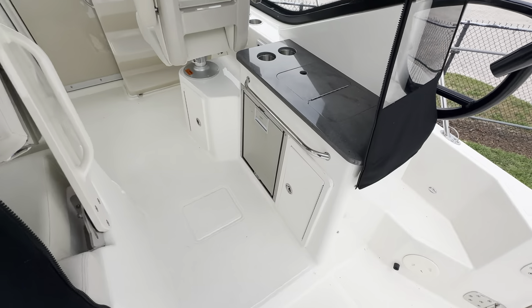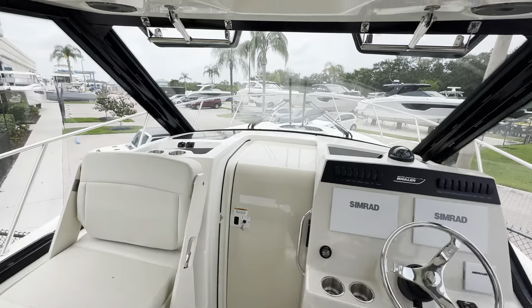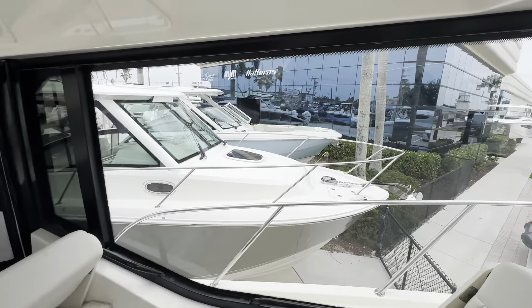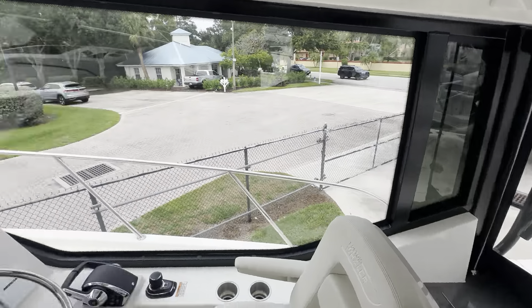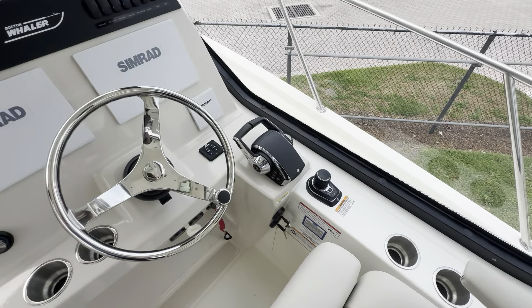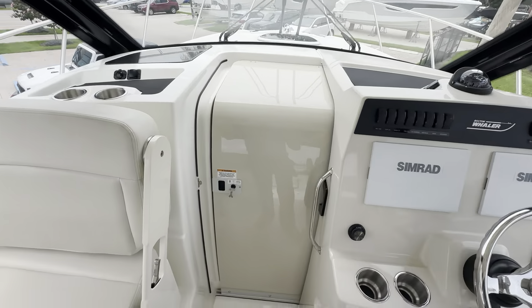Wet bar to the starboard side, with a sink and refrigerator. Amazing visibility at the helm with a single-piece windshield. This one has the optional full glass sides, twin screens, joystick, and radar.